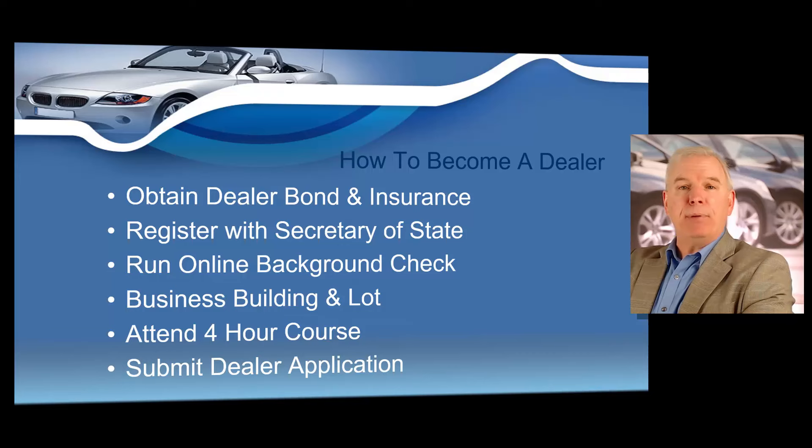Hello, I'm Dulles Johnson, and I would like to cover the six steps that are required for you to complete before you can apply for your Missouri dealer's license.